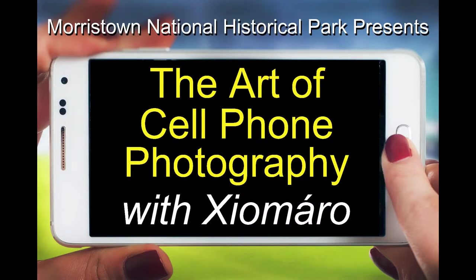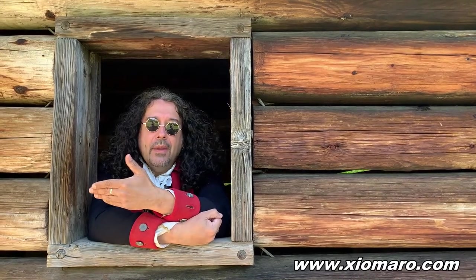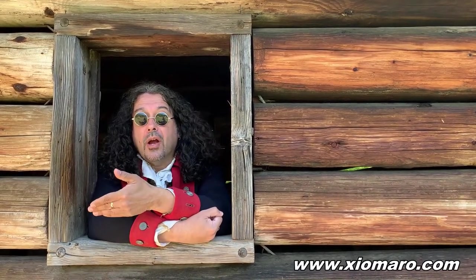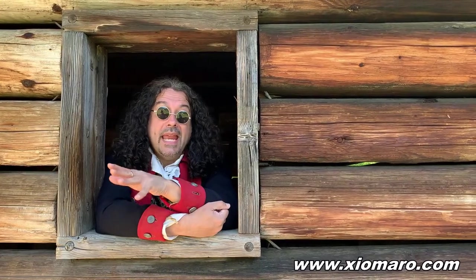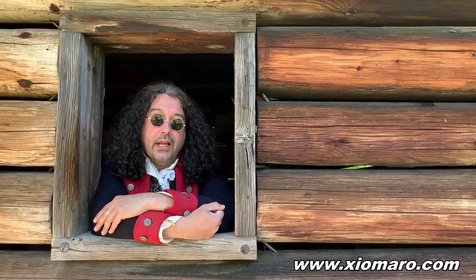I hope you check that out. I'm also going to be broadcasting a workshop on how you can improve your smartphone photography with some very simple tips — that'll be broadcast instead of presenting it in a live setting. There's also going to be another broadcast that gives you an overview of the photography I've done for Morristown National Historical Park, as well as many other national park sites throughout the country.